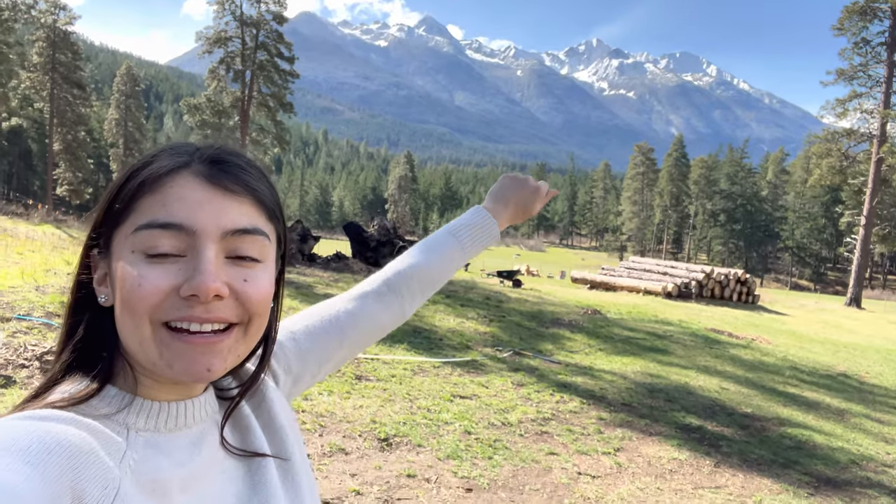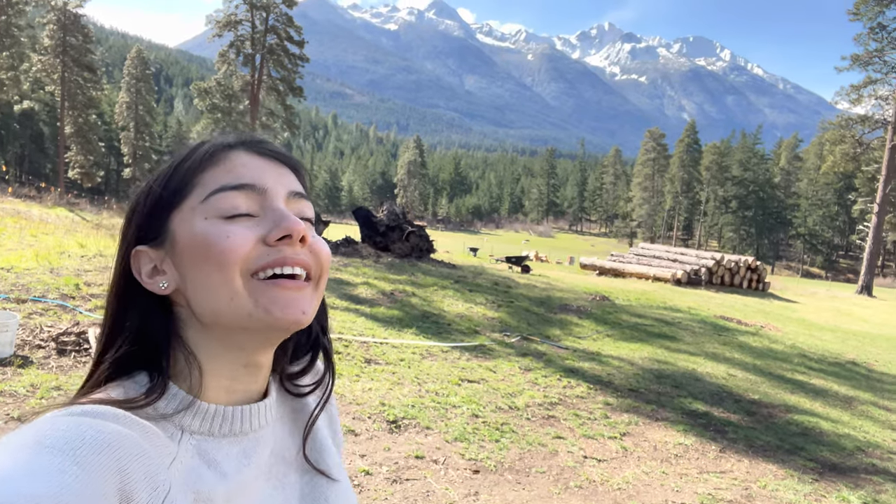Good morning everybody! Look at the fresh snow on the peaks there, isn't it so beautiful? I love spring.